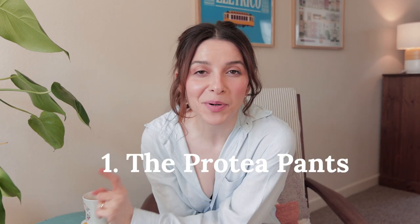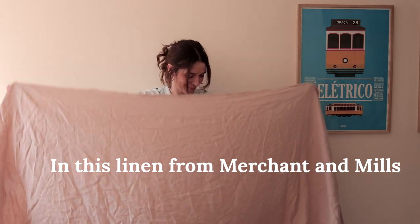Here's what I'm going to sew in 2023. First of all is the Protea pants. I think they're the right balance of structure with femininity and I'm really excited to be making them in a pink or white linen.